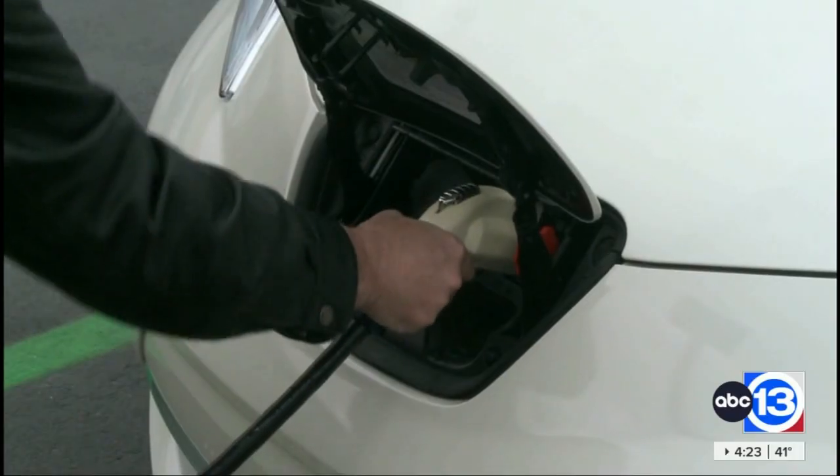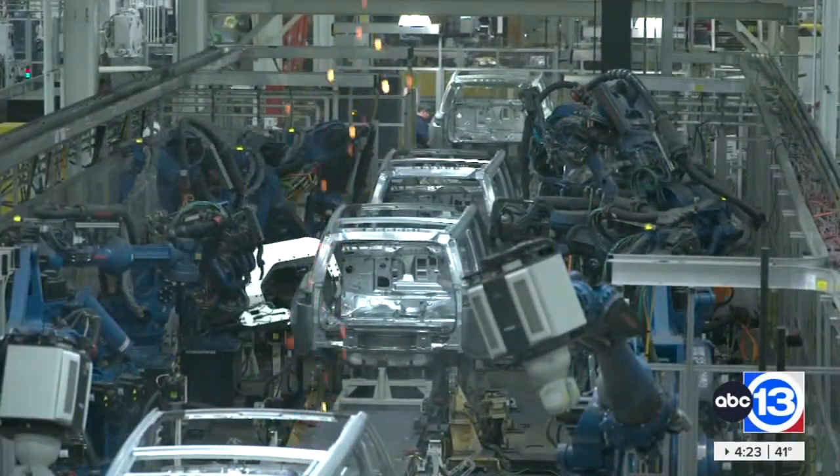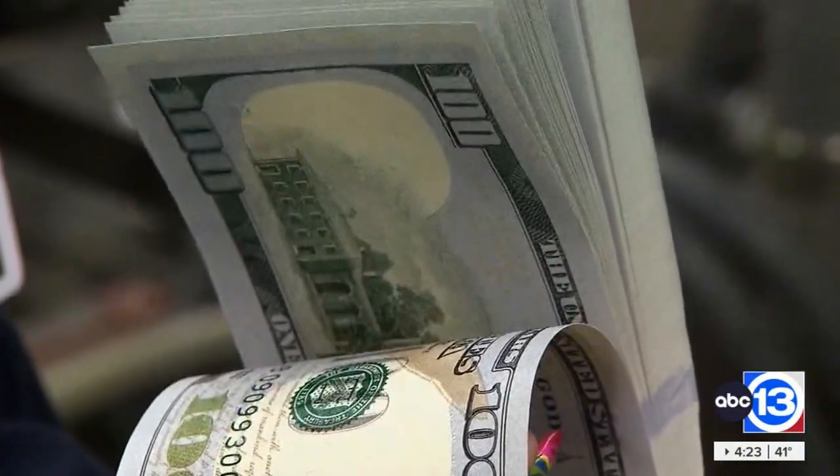I talked to the AAA Texas spokesperson today, who says the best way to stay powered up is to prepare. Keep a high charge and don't overuse that heater. Certainly you can also park in a garage out of the elements — that will help conserve some of your battery's power. Also, having well-inflated tires is important for driving in winter conditions, but also for the power of your vehicle and the efficiency of your battery if you have an EV. And of course, if you have an eco mode, you can also utilize that.